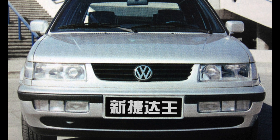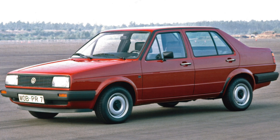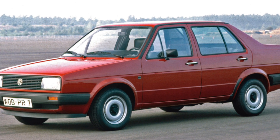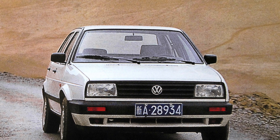Therefore, guided by this argument, you can safely bargain with the seller of the car. It is also possible to save money on engine repairs by replacing the power unit with a second-hand one from a freshly dismantled car. It will cost much less — from $150 to $450.